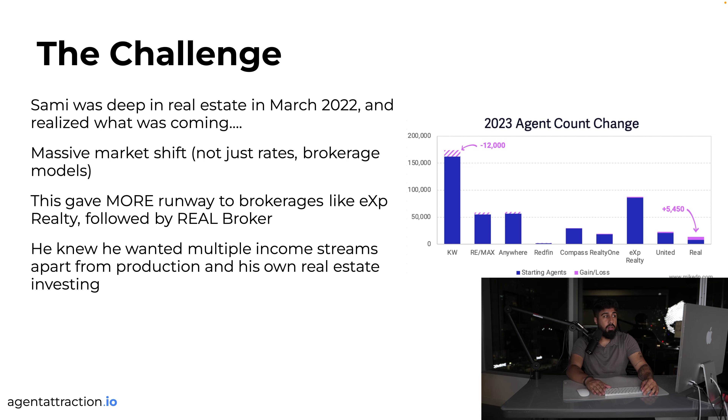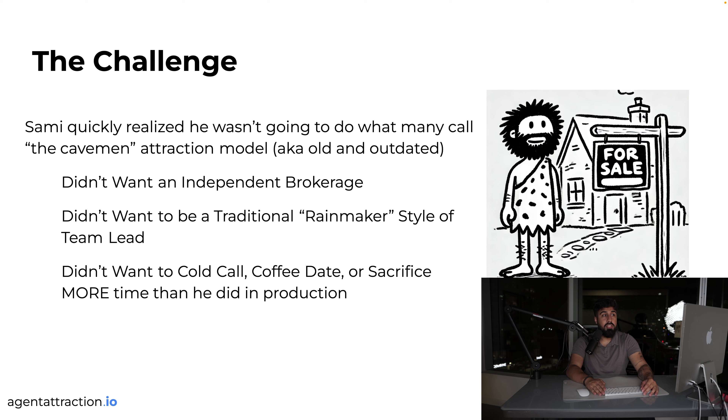Sammy noticed that a guy a couple hours away had the same number of agents on his team but was making way more money without working as much. That got him thinking. Sammy realized what he was doing wasn't working — it was more of a caveman model. He didn't want an independent brokerage, didn't want to be a traditional rainmaker-style team lead, and didn't want to cold call, do coffee dates, or sacrifice more time than he spent in production.